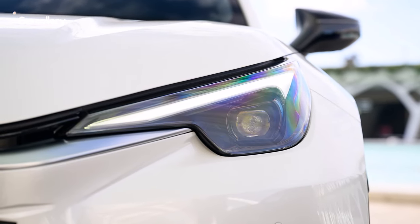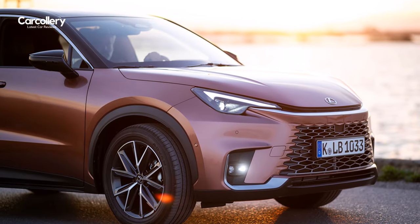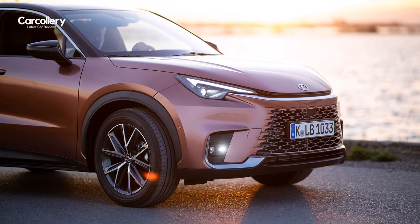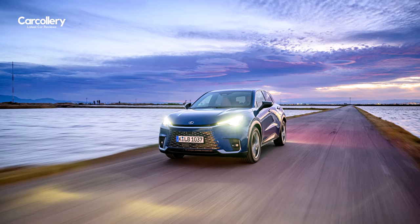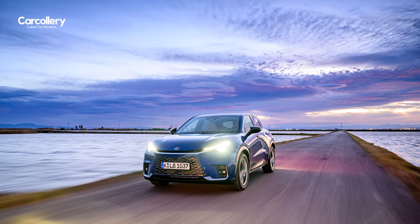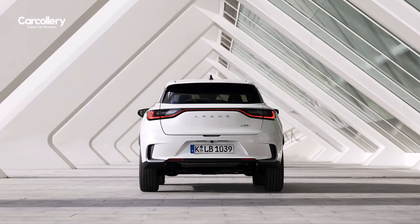The new headlight design creates a strong visual signature with the daytime running lights and turn indicators integrated in bi-functional units. With this new arrangement, the light's distinctive L-shape has been changed to face outwards rather than inwards, to match the direction of each indicator light. The headlights themselves are single-projector bi-beam LEDs equipped with an automatic high beam system on higher grade models.